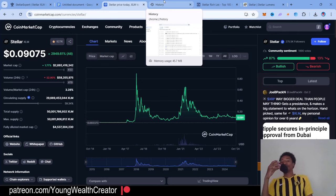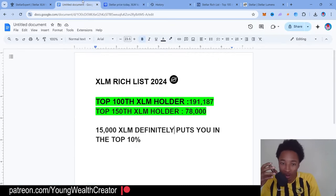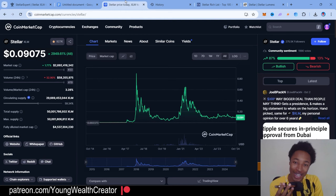Hey guys, it's Young Wealth. Today we're gonna make an extraordinary video because it's really gonna make you be able to calculate what percentile you're in when it comes to your XLM holdings. We have the chart over here but we're gonna get to the documents first — before we do that, let's take a look at the graph.